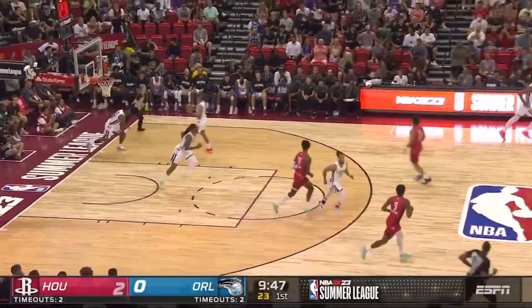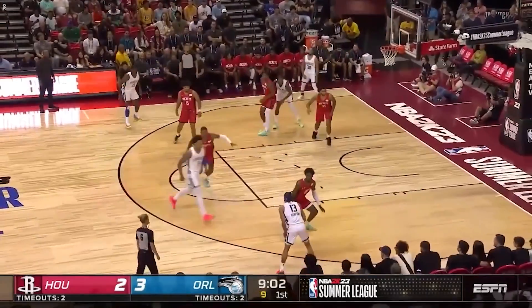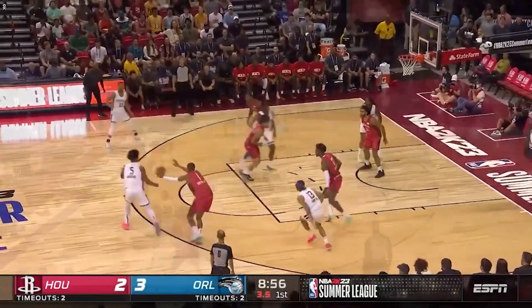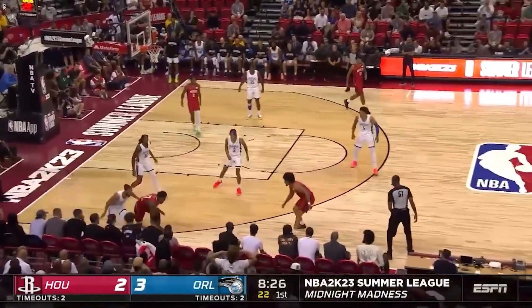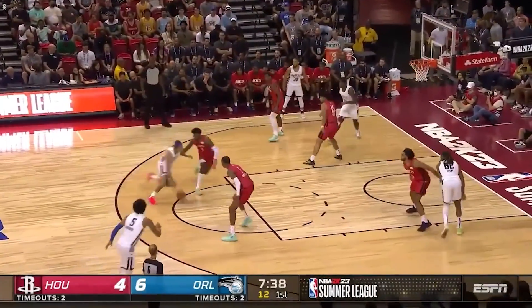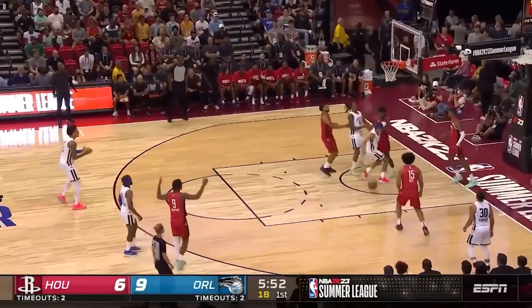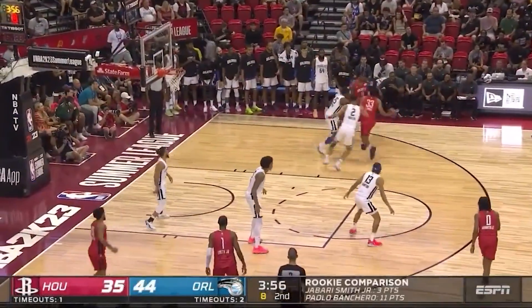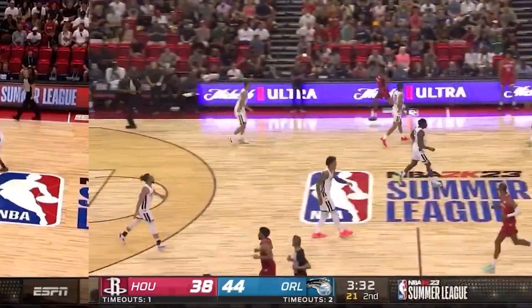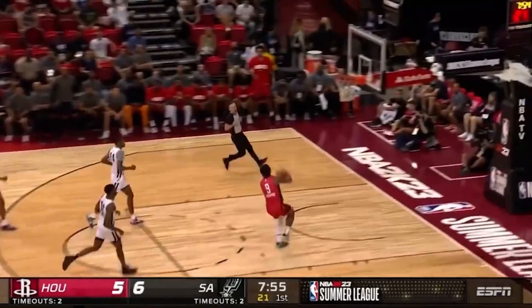Terry Easton is a versatile forward that can play either spot, with standout defensive ability at 6'8" with a 7-foot wingspan, very quick feet on defense, and can cover multiple positions — probably four positions at any given time. He's also improved as a scorer, becoming a better finisher at the rim using above-average athleticism, and has pushed out his three-point shot to shoot 36% from three in his last year at LSU, while being a solid free throw shooter and quality rebounder.